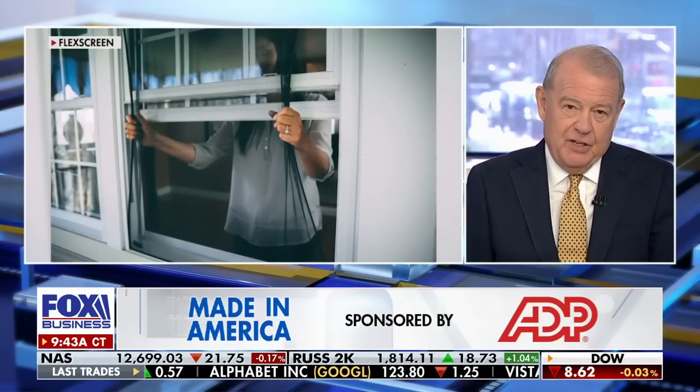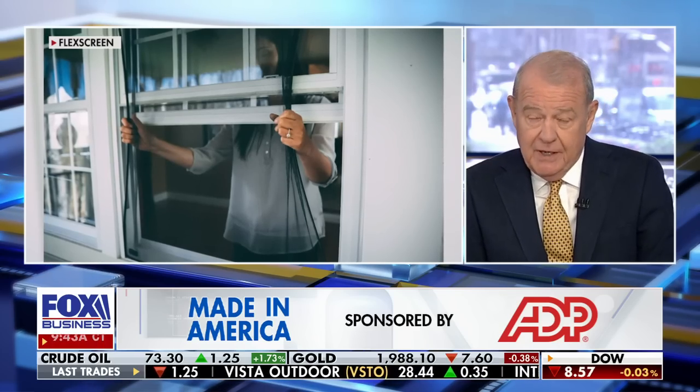Thank you for joining us. FlexScreen, on the left hand side of the screen — the world's first and only flexible window screen, we are told. It's a window screen that keeps out insects, and it's 100% manufactured in America. Joe Altieri is the inventor and CEO and he joins me now.